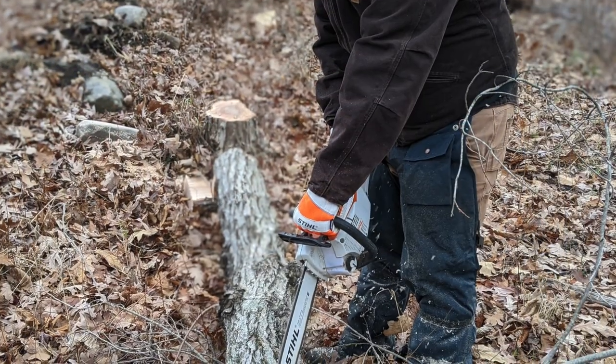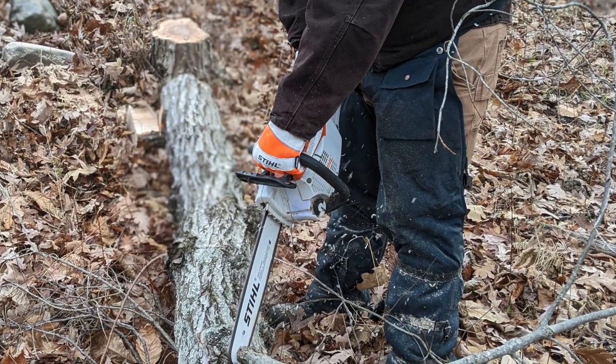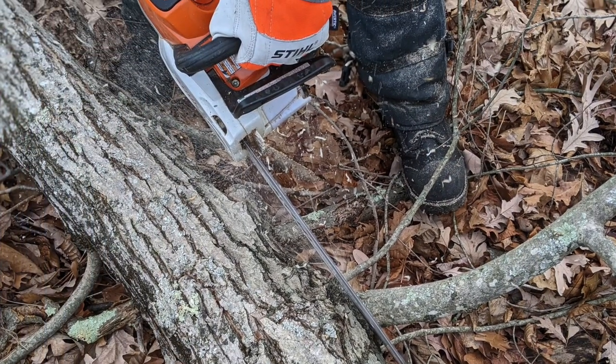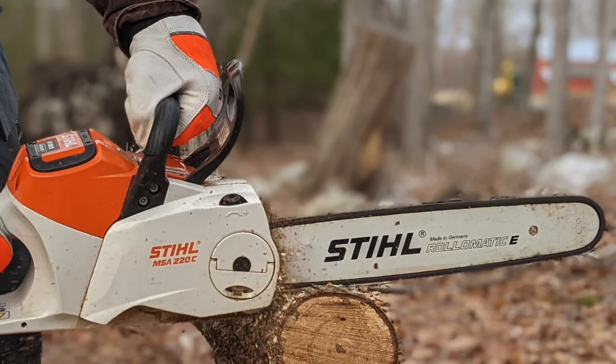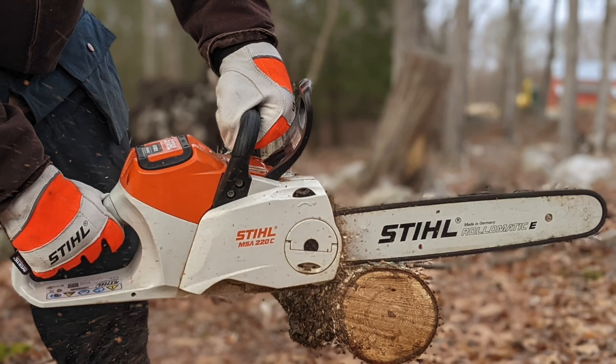The MSA 2020 is Stihl's largest and most powerful battery-powered saw currently available, and while it performs well at tasks suited for its weight class, it is still not a replacement for large gas-powered saws. Seeing what Stihl has accomplished so far with their 36-volt platform and AP series batteries, Toolbox Buzz is confident that bigger and better things will be coming from them in the future.